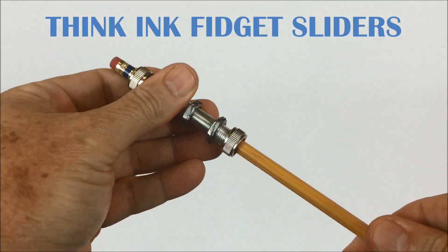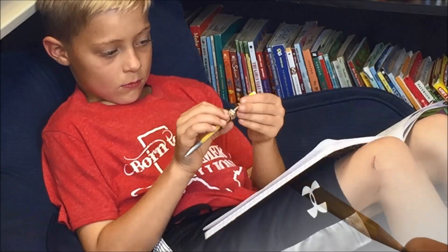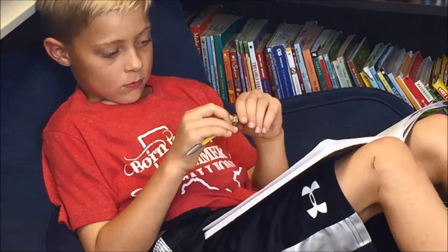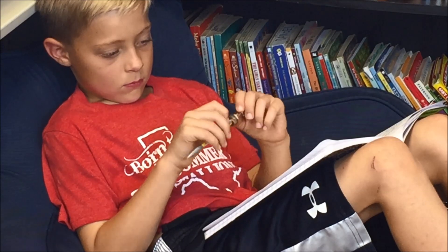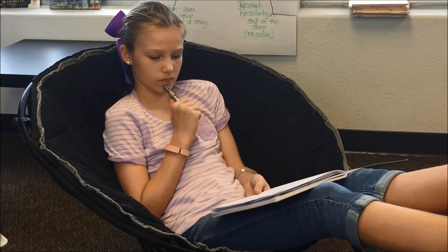Introducing Thinkink Sliders. Easily turn any disposable pen or pencil into a fidget focus tool. Recent studies have shown that fidgeting boosts memory and attention span, and children who are allowed to fidget while they study learn more quickly than those who are not allowed to fidget.